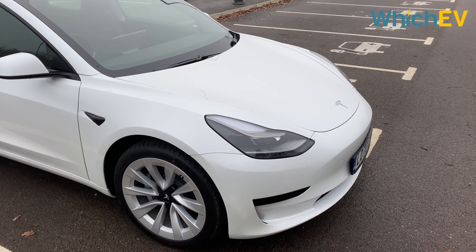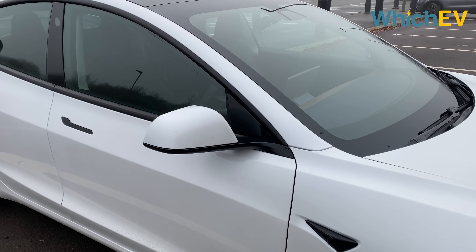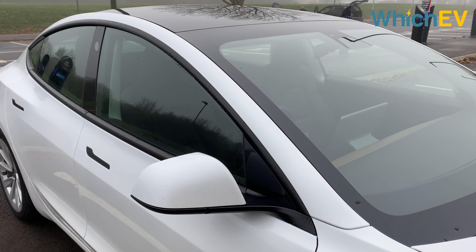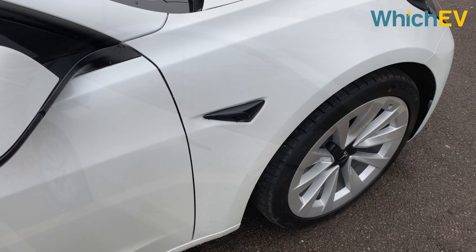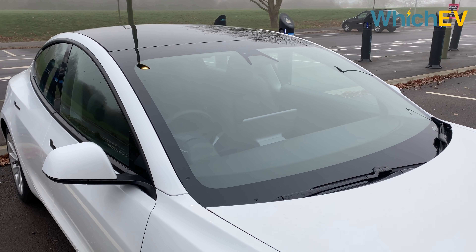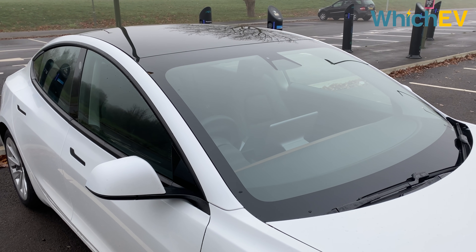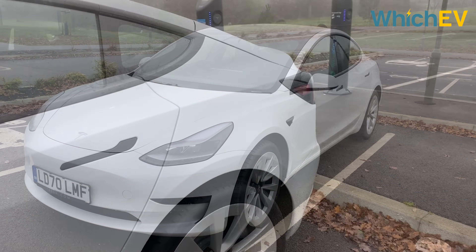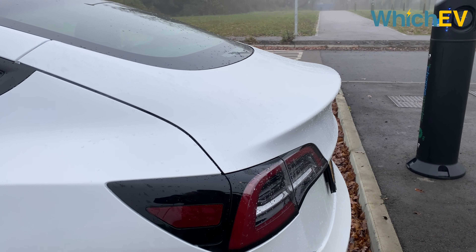Not much has obviously changed on the outside. The most notable update is the chrome delete on the window surrounds and door handles, with matte black trims used instead. Some people will be pleased, but others still prefer the original chrome. The side camera enclosures are also now black rather than chrome. The windows are double glazed, which will reduce interior road noise and maintain internal temperature with less power consumption. We have the standard range plus version here, but apart from different wheels and the carbon fiber spoiler on the performance, there's not a lot to distinguish the three different versions externally.